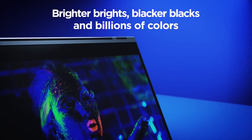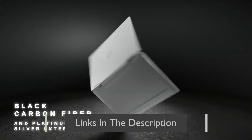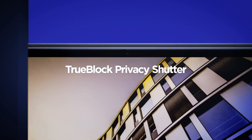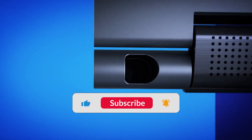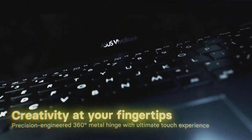We've done the hard work for you and scoured the internet for the top picks from the best brands. All of the products you'll see today are linked in the description for the best prices available. Make sure to like this video and subscribe to the Tech Frontier to stay up to date with all the latest tech trends. Let's get started and check out the best 2-in-1 laptops of 2023.